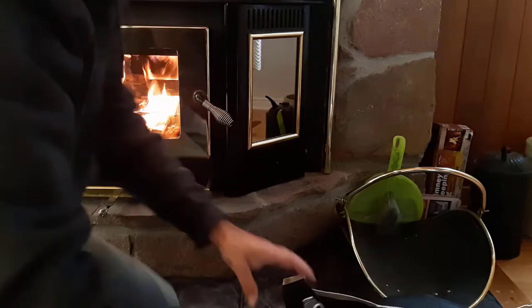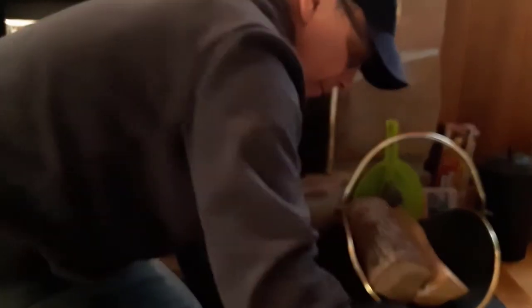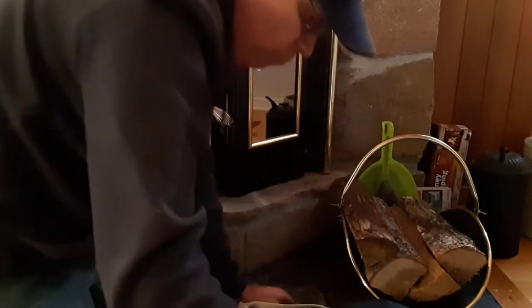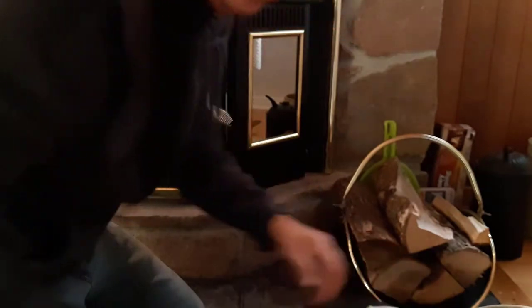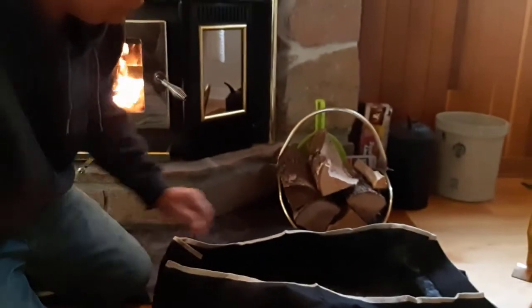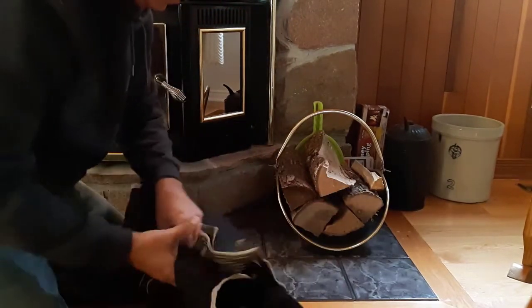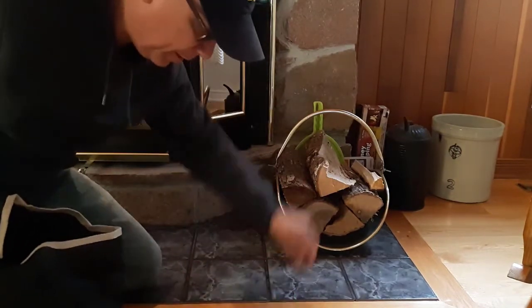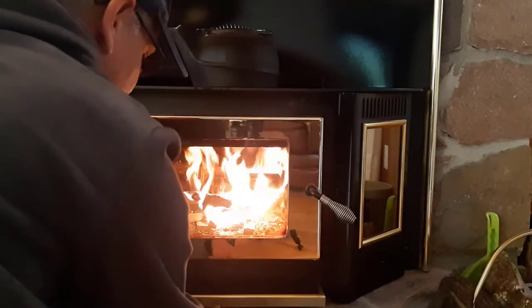I'll put the rest of the wood out of this canvas into our firewood holder over here — try to make as little mess as possible. There we go. See all the mess in there — close that up, take that outside, shake it off. Just got one little piece there, another one there. That's it, that's all the mess we got.